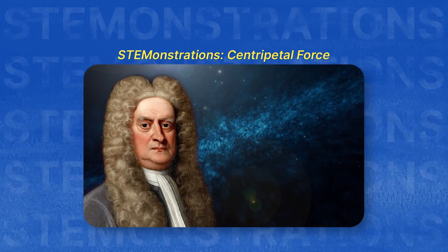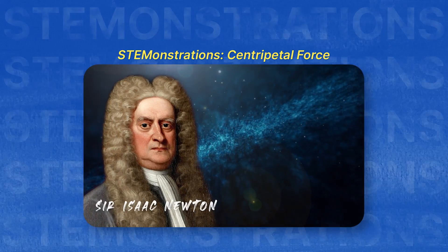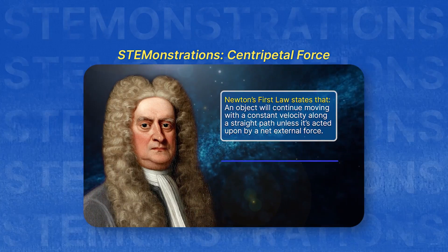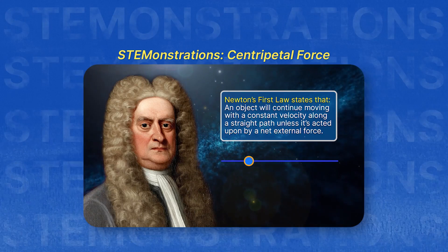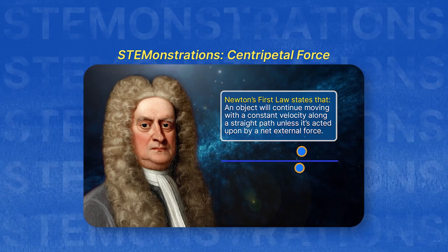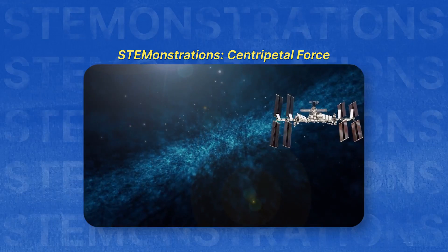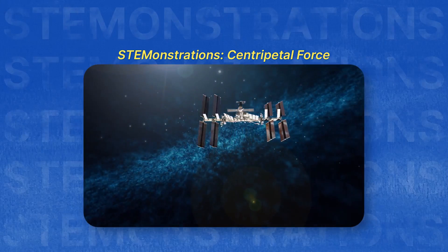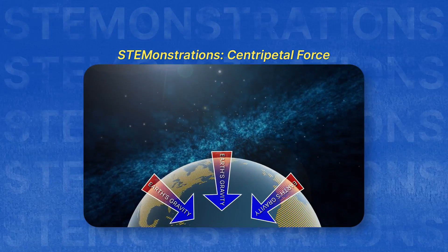Before we dive into centripetal force, it's important to look at Newton's first law of motion, which states that an object will continue moving with a constant velocity along a straight path unless acted upon by a net external force. This means that the Space Station will move along a straight path if it weren't for one key external force acting on it: Earth's gravitational pull.